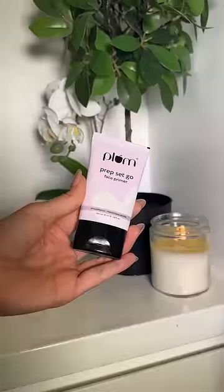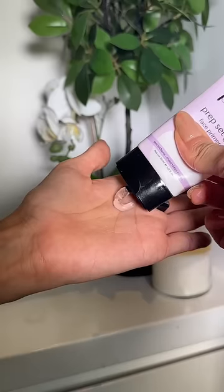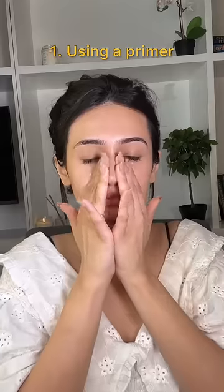Makeup habits that I changed from my 20s to my 30s. I wasn't ever a primer user in my 20s, but as we age, pores and fine lines become more prominent and a primer like Plum's Prep Set Go Primer fills them in, giving a smooth base for makeup.